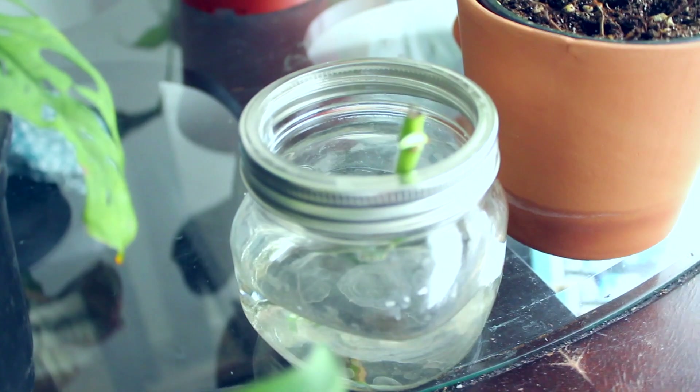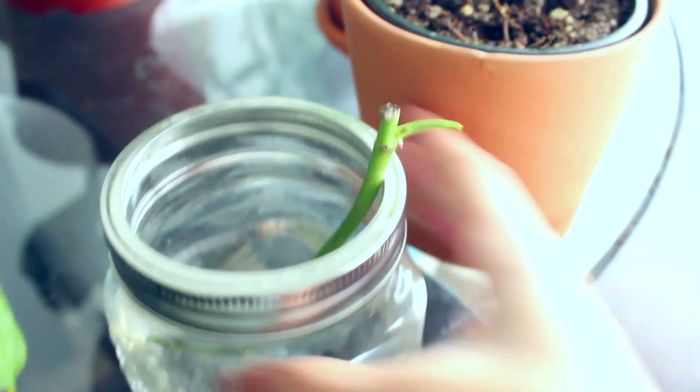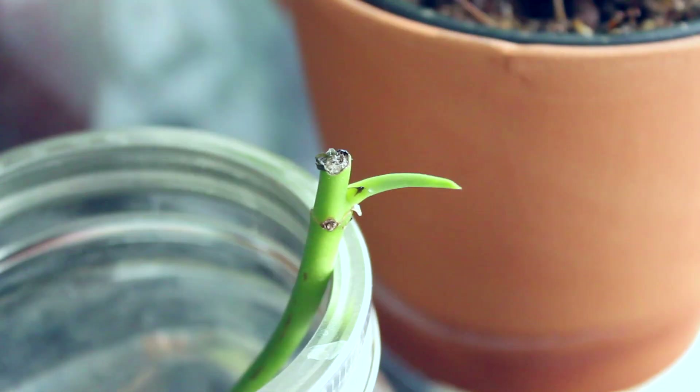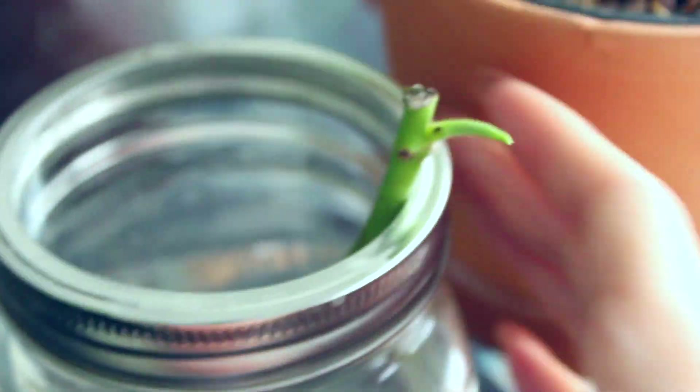When we first got the Swiss cheese plant, I cut off a little piece that had all its leaves ripped off. I'm hoping to propagate it — you can already tell the top edge is growing a new sprout, which hopefully turns into a leaf, and then hopefully I can repot it so it grows its own little plant.